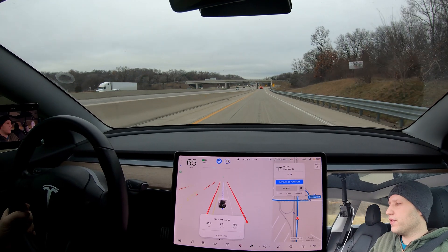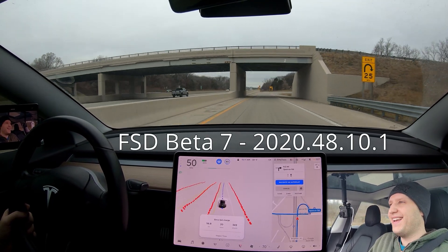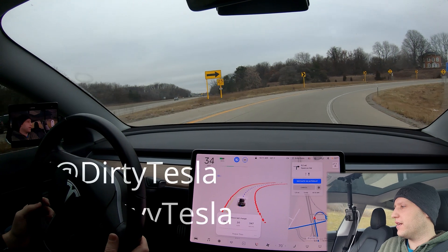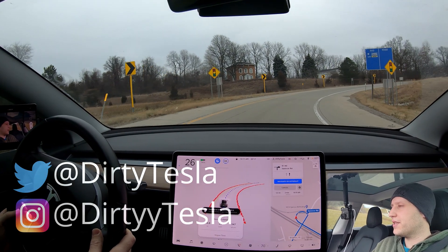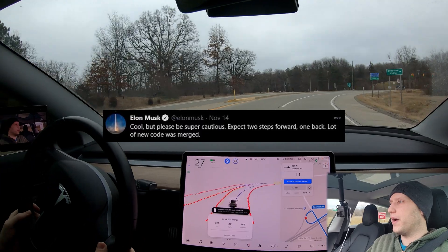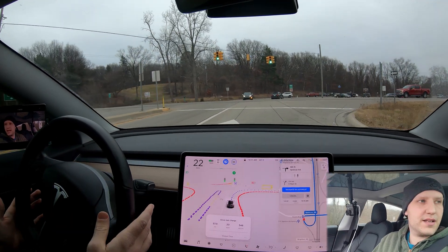Welcome back to another full self-driving beta video. We're in the latest software update — this is beta 7, if we're still numbering them like that — version 2020.48.10.1. We're heading into downtown Brighton, Michigan, and I want to test the system, see if it's gotten better. Elon Musk did say on Twitter it's kind of two steps forward, one step back, so sometimes we may see some regressions. Disclaimer: full self-driving beta is not done and can sometimes make mistakes, so my hands are ready to take over.